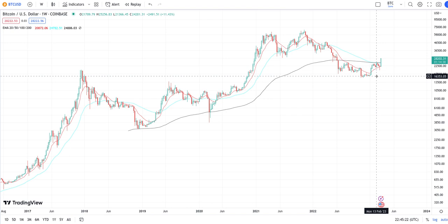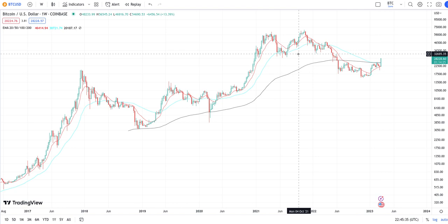Our next support level will be around $16,000 — basically where we just started before we made the super run. We can still break through that, but that's our next support level once we do make a reversal from $30,000. That could be a quick — like a 50% move of the market really fast.